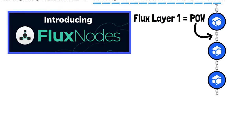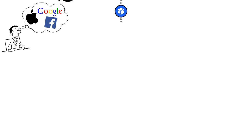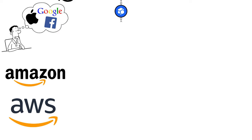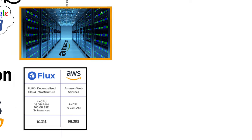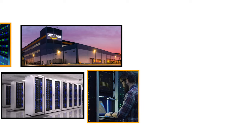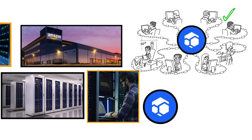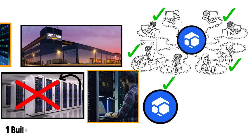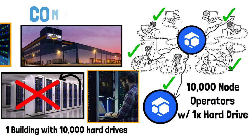That's Flux's Layer 1 — a perfectly designed proof of work blockchain that is 100% decentralized. Now let's talk about Flux Layer 2 hybrid node infrastructure. Flux is a decentralized computational network. On the left side of the diagram you can see Amazon AWS — they buy a warehouse, fill it floor to ceiling with servers and hard drives that can store millions of gigabytes. On the right side is Flux: they connect tens of thousands of individual computers together and use the combined resources to build a massive network of virtual computers. Instead of one building with 10,000 hard drives, Flux has 10,000 node operators each with one hard drive, all linked together.